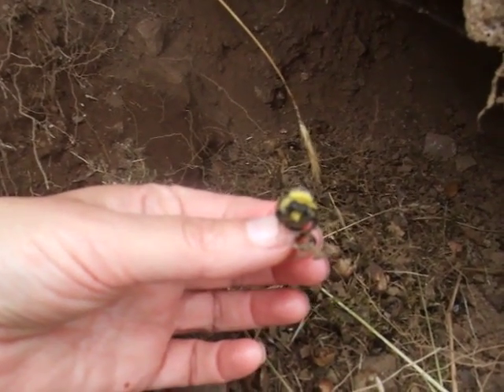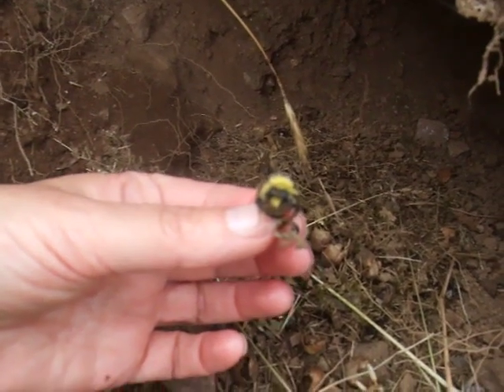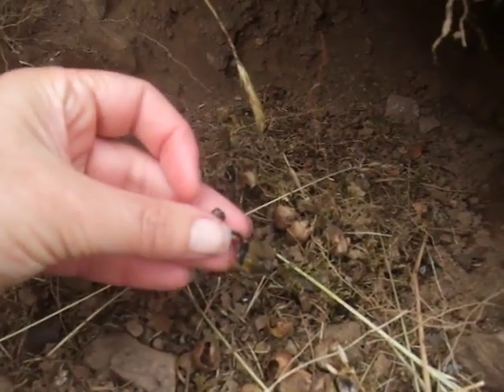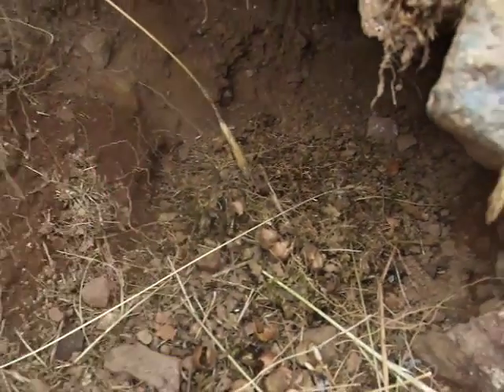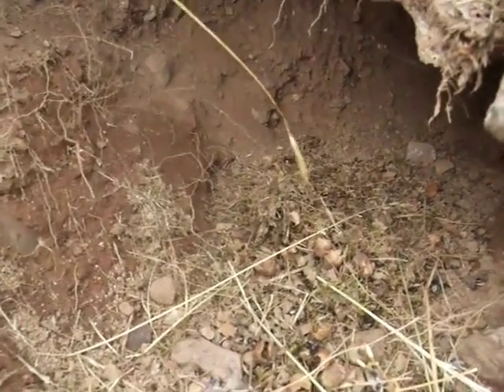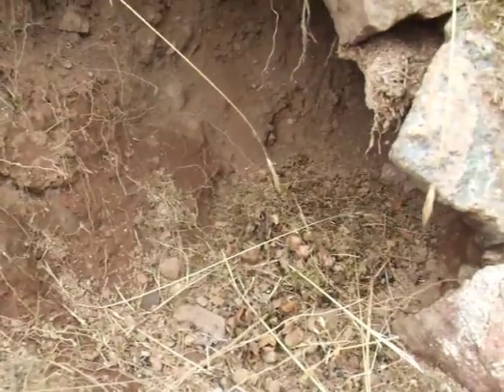You can tell he's a male by the yellow moustache, and he's got a white — or the remains of a whitish tail — which means that this is probably Bombus Leucorum or Bombus Terrestris. That's Leucorum, the white-tailed bee, or Terrestris, the buff-tailed bee.